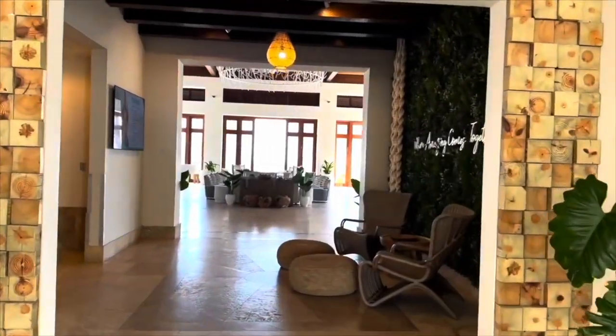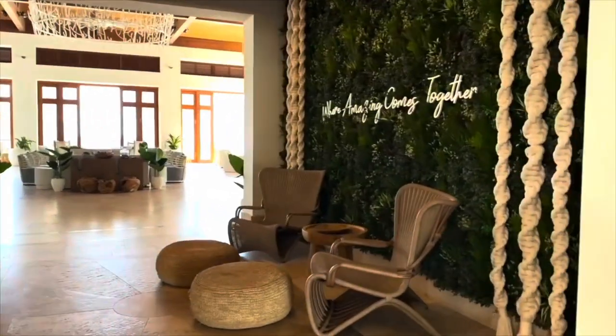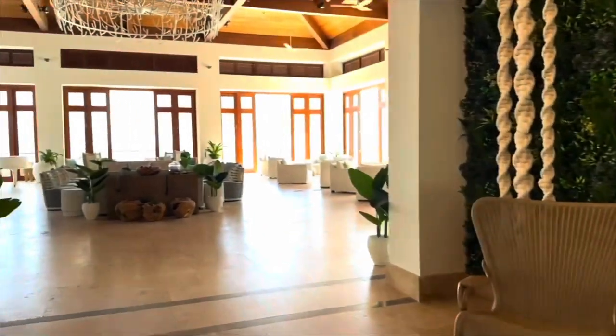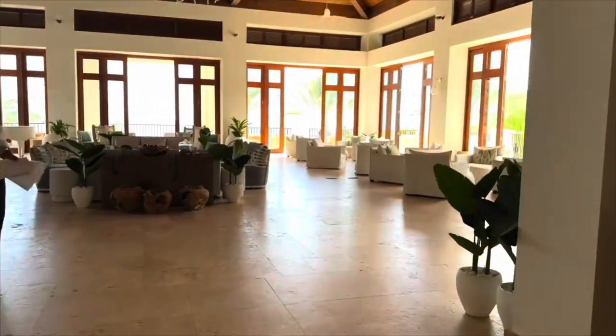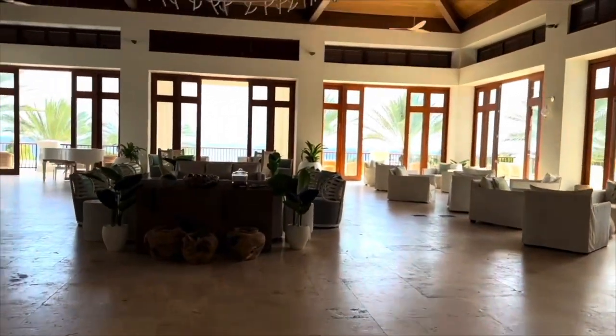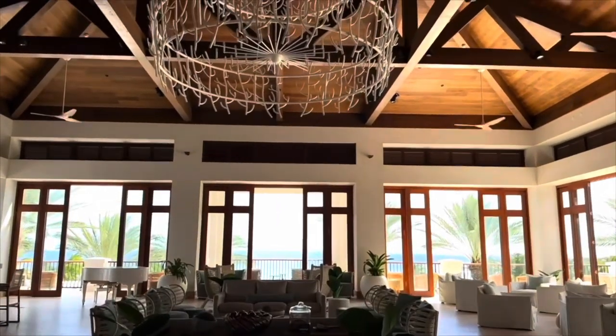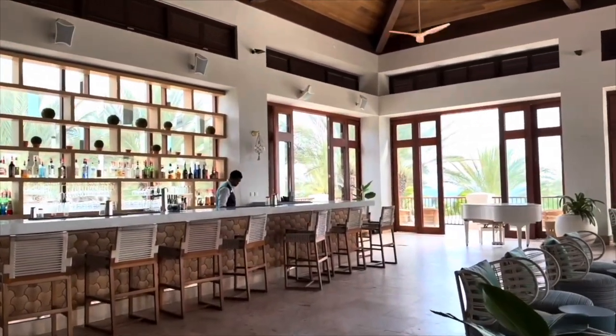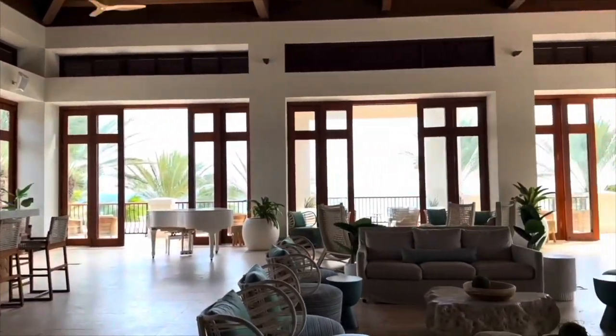This resort is one of the newest Sandals properties, having just opened in 2022. They offer 13 bars, eight restaurants, and three food trucks. You literally have every type of food that you can think of right at your fingertips, and as you know, this resort is all-inclusive.